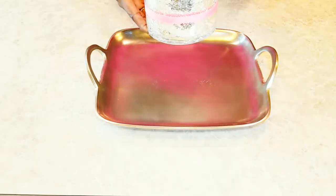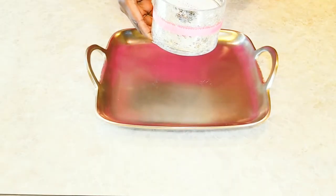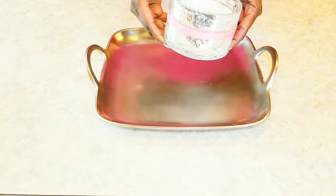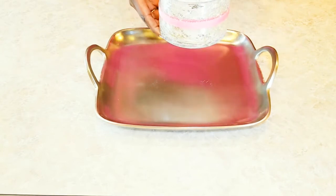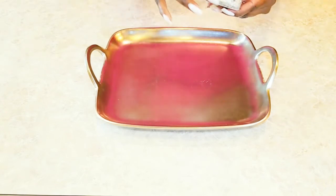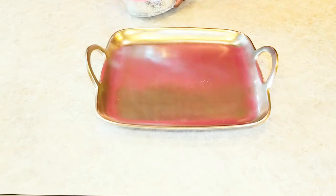My mercury glass candle is called Brown Sugar Chestnut and it's the Chesapeake Bay candle. This candle comes from the same line as one of my signature scents, Cashmere Plum. So I took and put a ribbon around here just to coordinate.